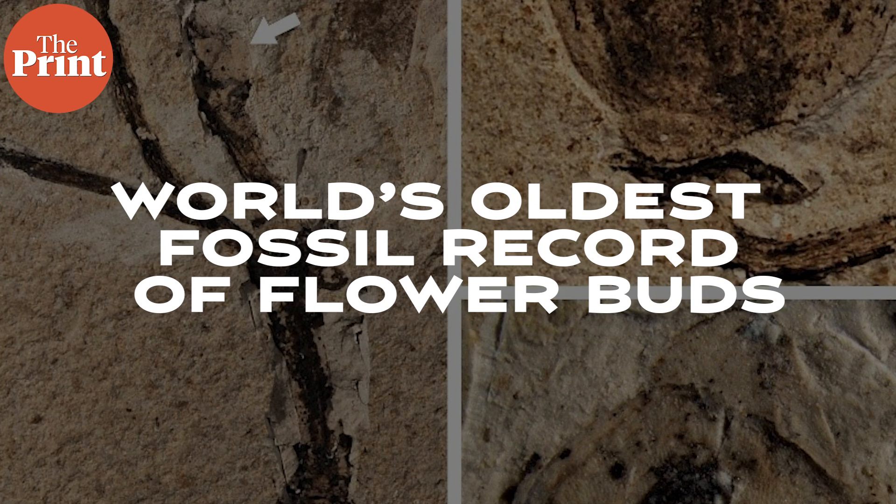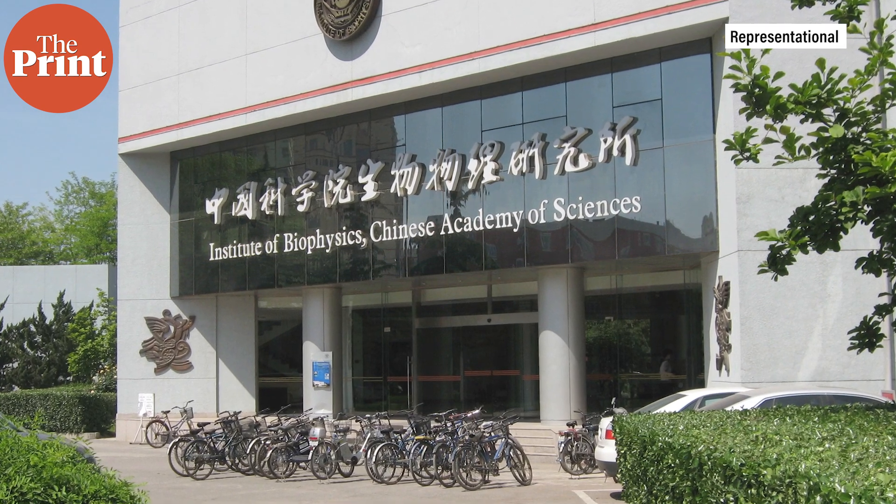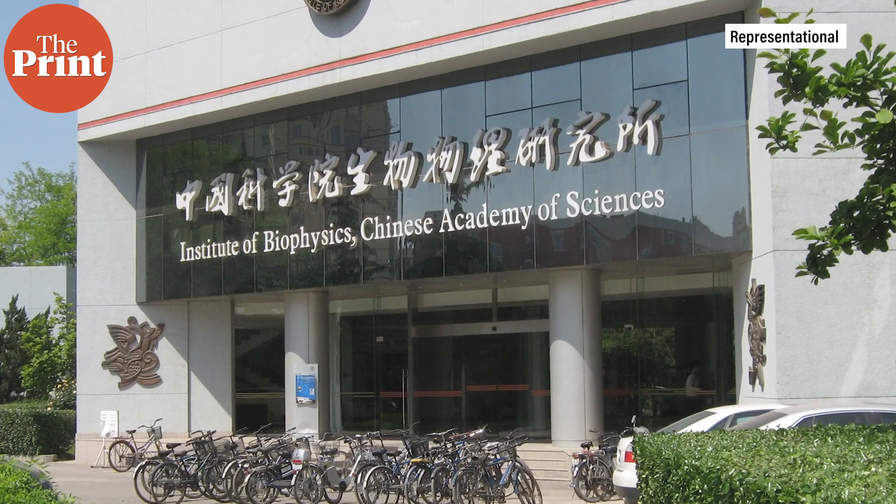Scientists in China have discovered the world's oldest fossil record of flower buds, dating back to over 164 million years. Usually, flowers and their parts are too frail and do not get fossilized. As a result, there are very few fossil evidences of identified angiosperms or flowering plants. This makes the origin of angiosperms and their flowers the focus of intense scientific debate and controversy in botany. A team from the Chinese Academy of Sciences, in collaboration with scientists from South China Agricultural University, have now documented a fossil flower bud, Florigerminus jurassica, from Inner Mongolia in China.